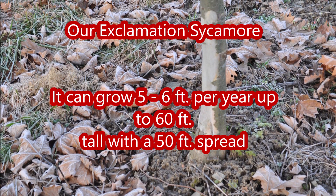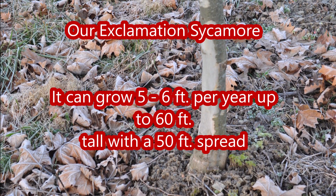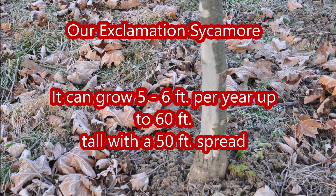This is an Exclamation Sycamore that's at Highland Hill Farm. It's a very adaptable tree to both dry and moist locations and should do well in most home landscape applications.